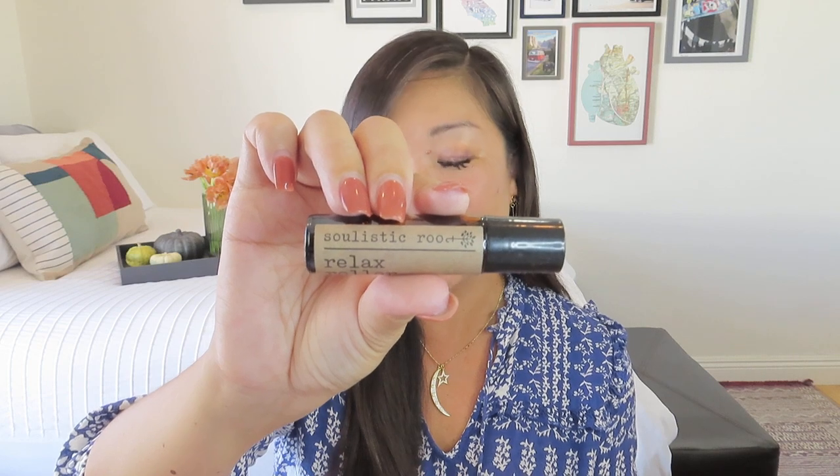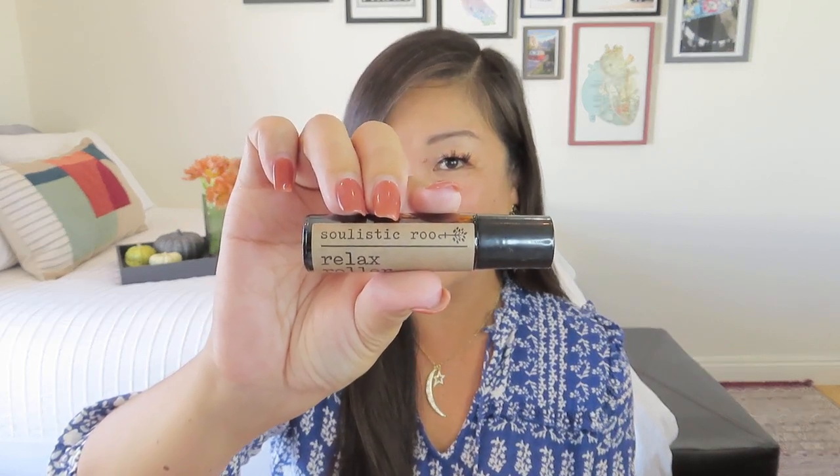Then we have our extra special little surprise from Vella Box. It's always a free gift worth at least $10. In the last box we got a great little reusable bag. This time we got a little roller, and it's pretty cute because the candle company and the roller company kind of have matching names. This one is by Solistic Root, and again, it was Soul Roots that did the candle.